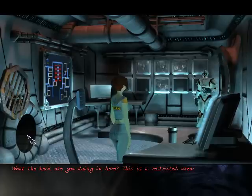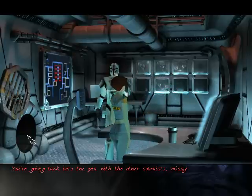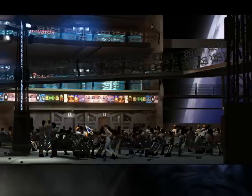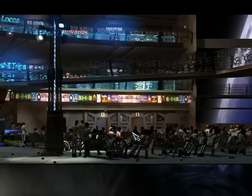What the heck are you doing in here? This is a restricted area. Sorry? You're going back to the pen with the other colonists, Missy. Okay, we're back here — but not for long, because we can just go back the way we came.